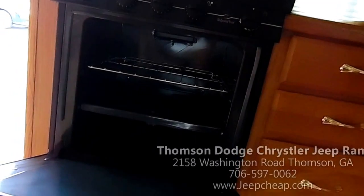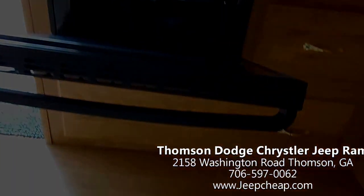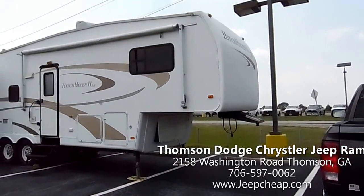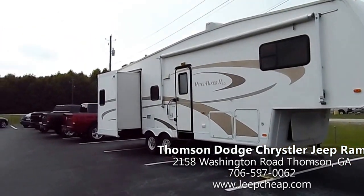So folks, come see me, Mike Connor, at Thompson Chrysler Dodge Jeep Ram at 2158 Washington Road in beautiful Thomson, Georgia. Call 706-597-0062 or see us on the web at jeepcheek.com.